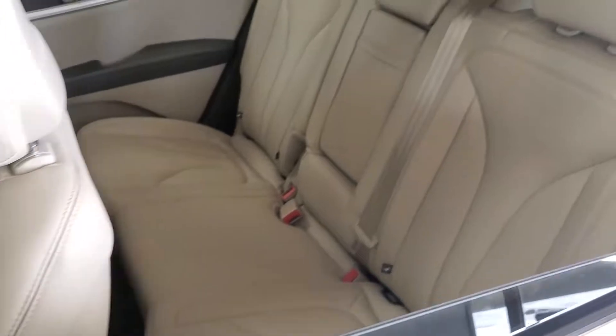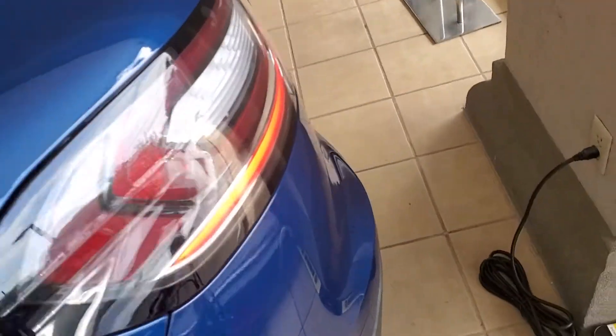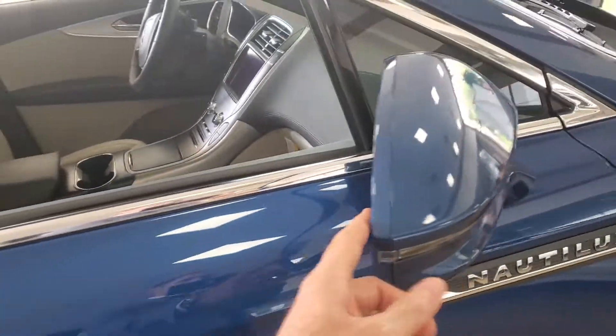It also has the Lincoln sound system, heated seats, all leather, reclining second row, power lift gate, backup camera, sensors in the bumpers, and blind spot indicators in the mirrors. This one's artisan blue — beautiful color.